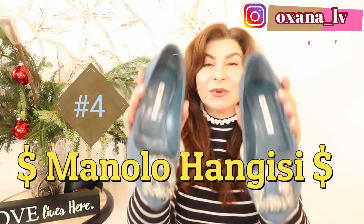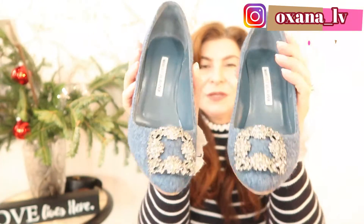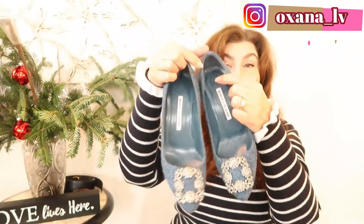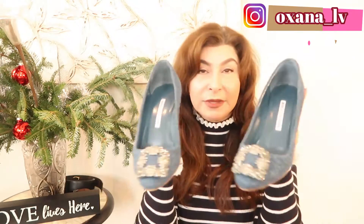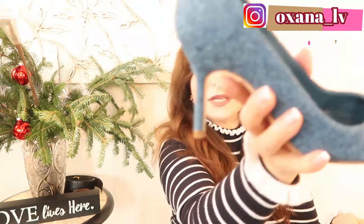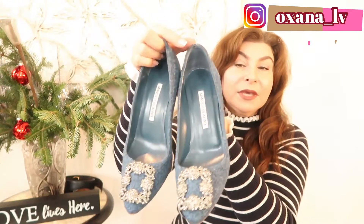My next item I believe is a great purchase: my Manolo Blahnik Hangisi shoes in blue tweed, almost like a Chanel-inspired blue tweed. They go perfectly with any denim and the buckle is so beautiful and sparkly. I got them on sale, so I got a major deal. It took a little while to break them in — the first day I was limping by the end — but now they're quite comfortable. The heel is 80 or 85 millimeters, so it's very wearable.